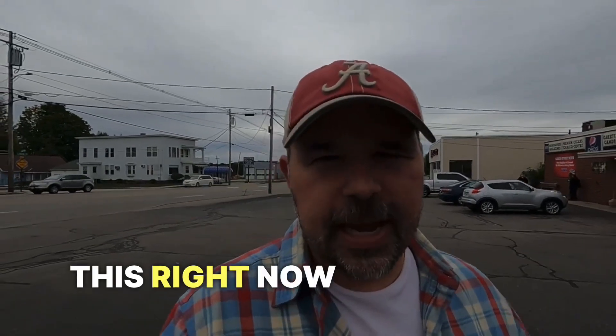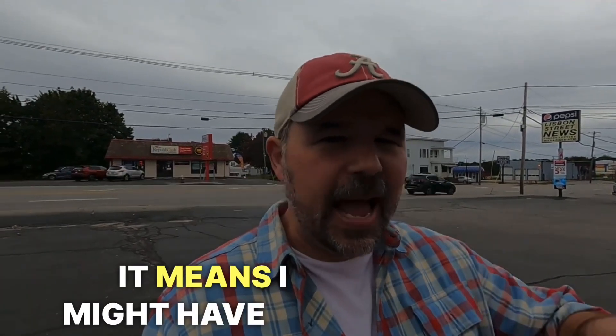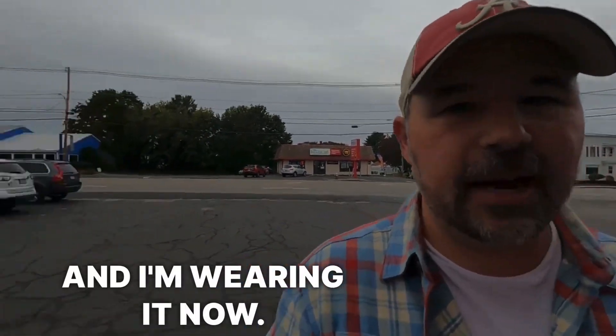I'm filming this right now in October, so it's starting to get a little cool. I broke out the flannel. And when I say 'broke out,' it means I might have had it stashed away for a little while — I might have had it in storage. But now that it's getting cooler, I broke it out. I got it out of the closet, and I'm wearing it now.